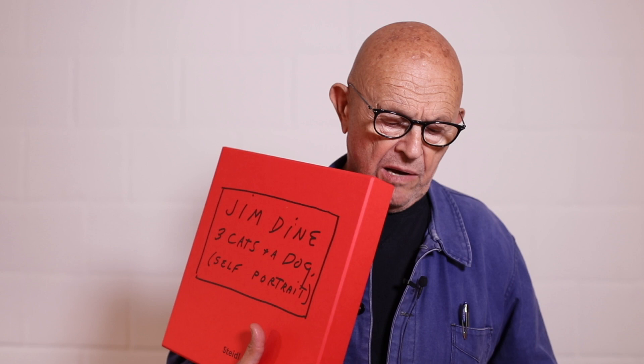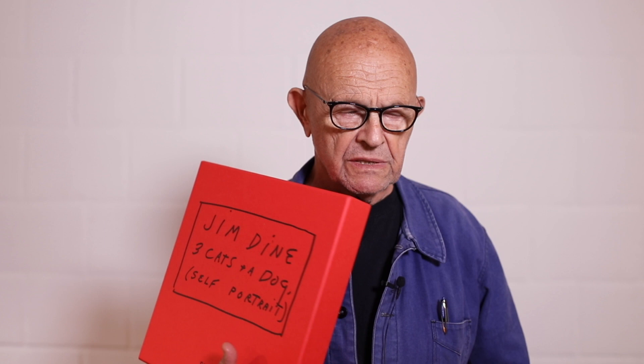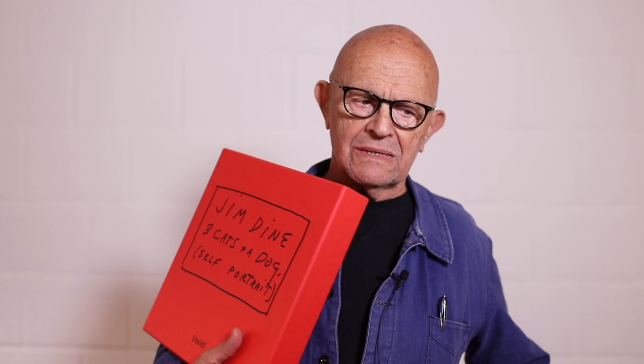What I'm doing is introducing a book that Garrett's going to print and release this year called Three Cats and a Dog. It's going to entail three photo books and one etching lithograph self-portrait.